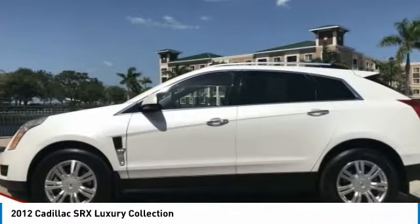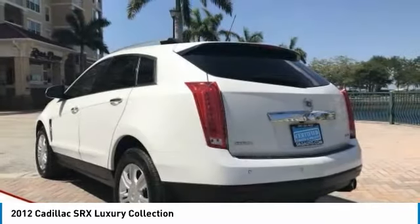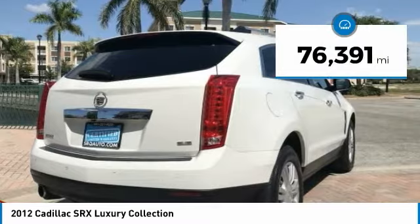Luxury lovers will delight in the new stylish, handcrafted cabin. And for technology lovers, the list of high-tech features is just too long to list, and is priced below $20,000. This vehicle has less than 80,000 miles.